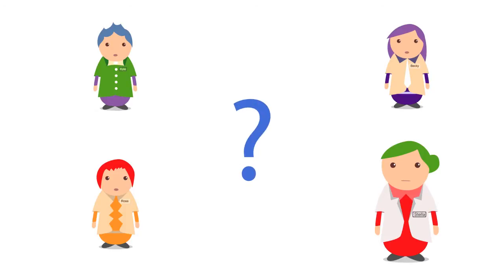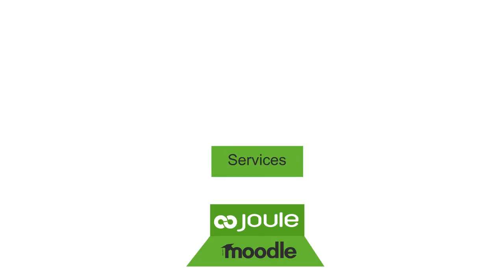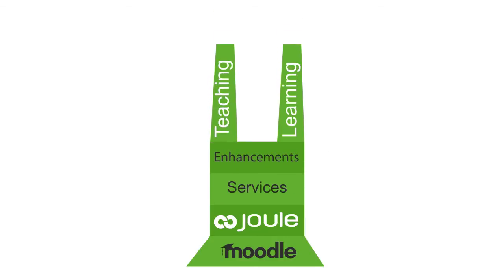Do you know that there's a solution that can solve everyone's problems? MoodleRoom's Joule. Joule is a simple but powerful online classroom that combines open-source Moodle, the world's most popular course management system, with services and enhancements that make teaching and learning more effective.